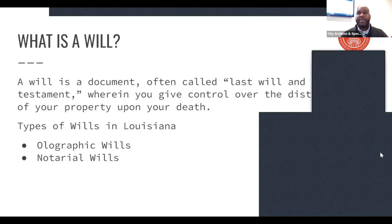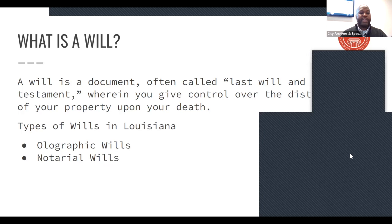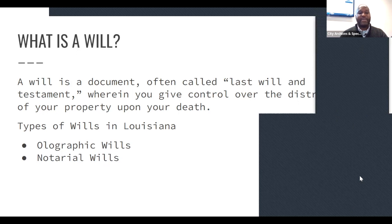A notarial will is what most of us think about when we think about a will — that's where it's you, a notary, and two witnesses. There are very strict requirements for a notarial will in Louisiana, and if these requirements aren't followed it's considered null and void. The basic requirements are: must be signed by the testator, signed by two witnesses, notarized, signed on each page by the person making the will, and must be dated.